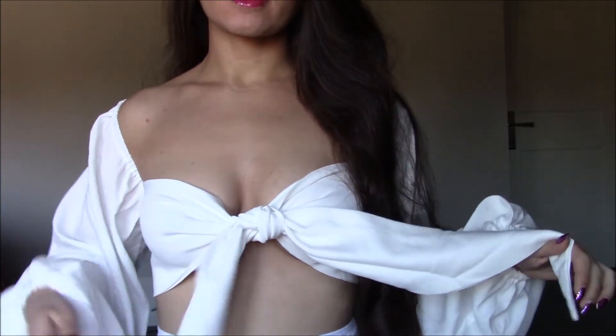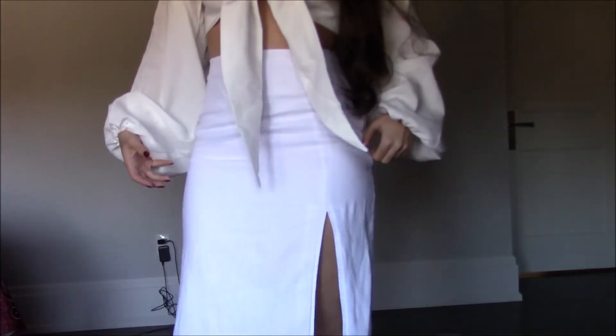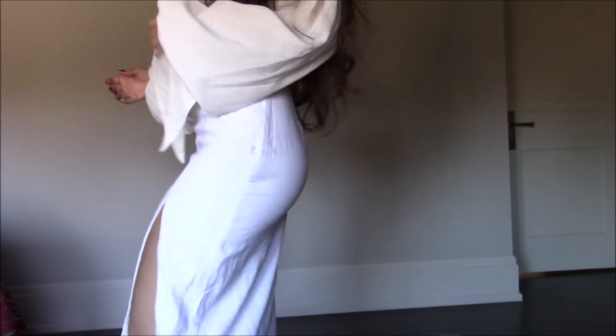For the first outfit, my top is from AliExpress — I got it a while ago but didn't have a nice bottom to go with it because I needed something very high-waisted. This skirt is perfect for that top.